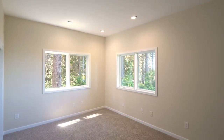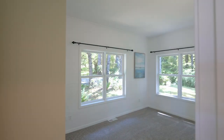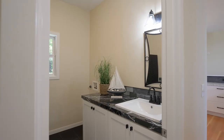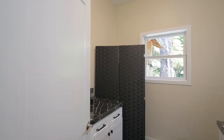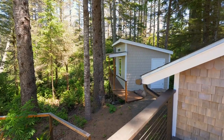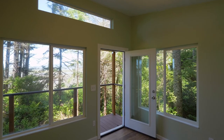This one-level custom home is artfully designed with large view windows. You'll appreciate the upgrades the owner has done, including the wonderful artist studio with huge windows and a bay view.